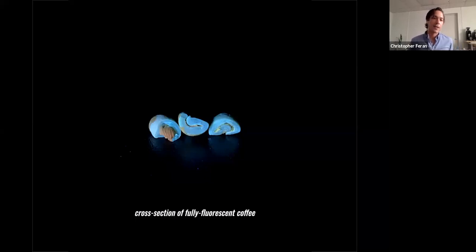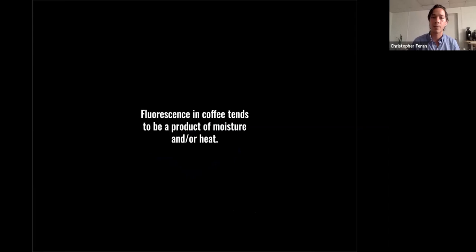Here's a cross section of a fully fluorescent coffee — one I got from an importer who tried to say the fluorescence was the result of milling the sample. I had a sense that wasn't true, so I cut them in half. The fluorescence is completely penetrating into the center of the seed, which you wouldn't see from dry mill damage — this tends to be expressed when the coffee has undergone serious stress, typically from heat. One interesting note: if you look at the coffee on the left, you have the outer layer of the seed fluorescing but the inside is not. This leads us to infer that any source of fluorescence tends to come from the outside in — meaning it's something environmental occurring to the seed. Fluorescence in coffee tends to be a product of moisture and/or heat.